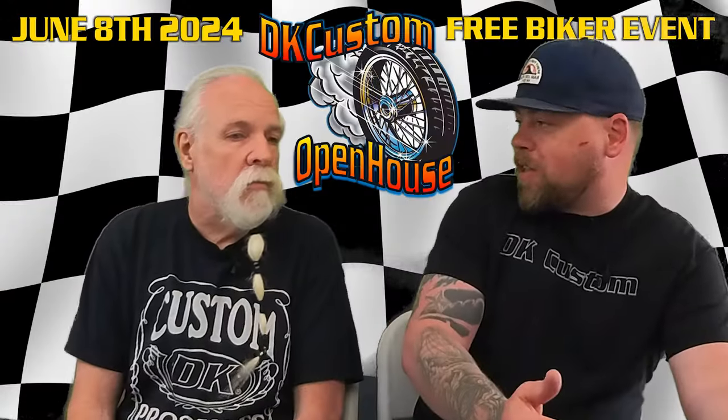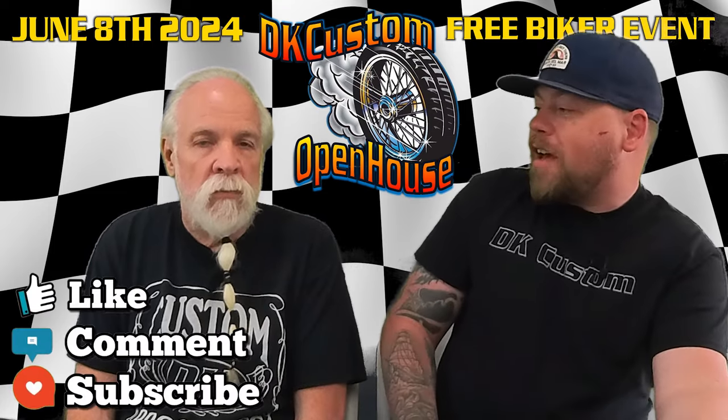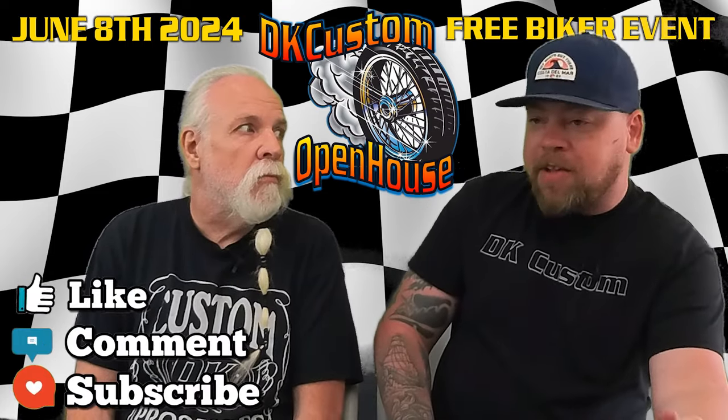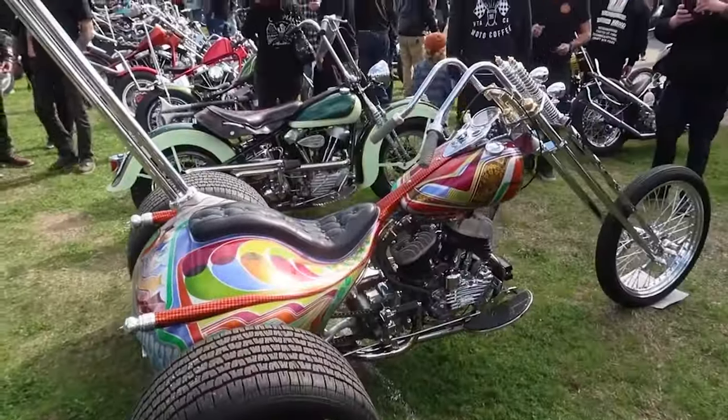They grow every year, so I expect this year to be a blowout. Unfortunately we're not going to have a dyno this year, but we're replacing the dyno shootout with a bike show. So that's going to be the main event of the open house.